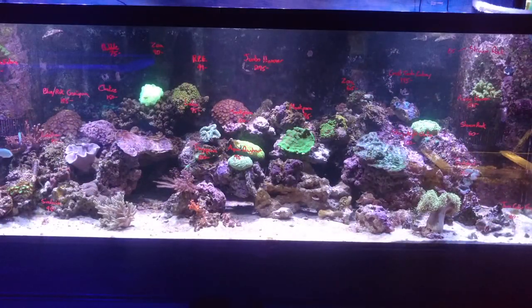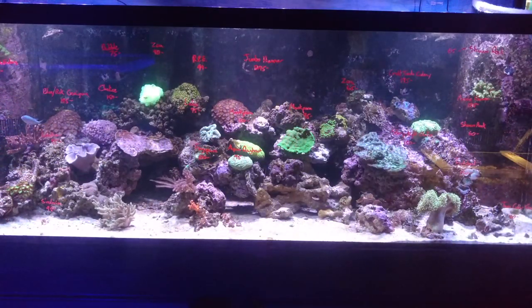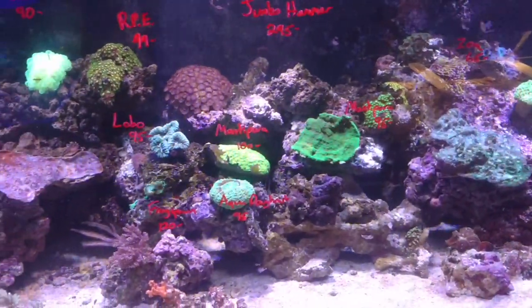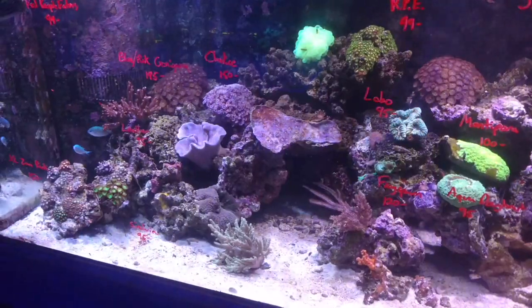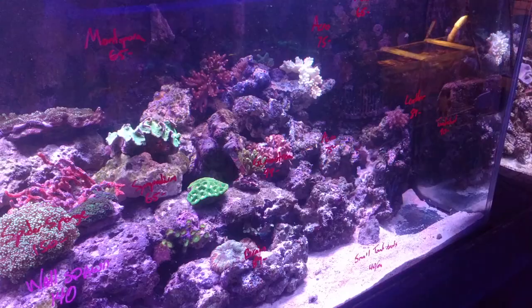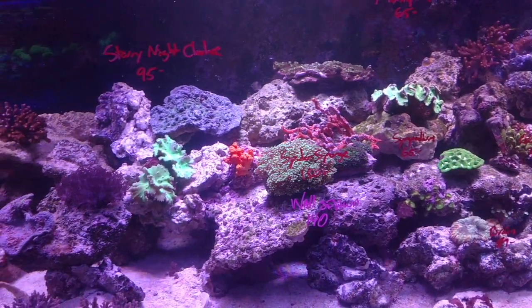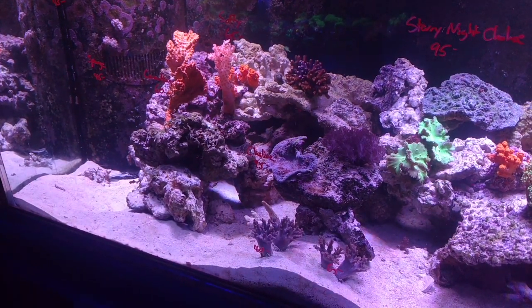Right behind that is this first 180-gallon tank. Again, big colonies of stuff — big toadstools, big rocks of some purple people eaters, some more lobos. They have a nice gold torch in one of these guys here, nice big leathers, just all kinds of big huge coral colonies. Big pieces of rock with all kinds of stuff stuck to them. Look at that big huge euphelia right there just flowing around — or whatever that is, lots of sponges there too, which is cool.